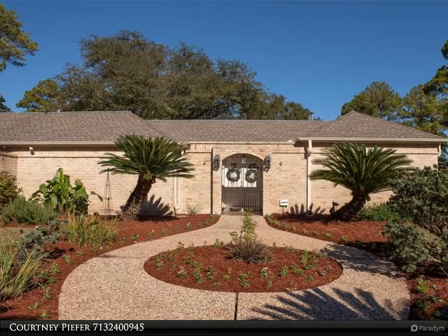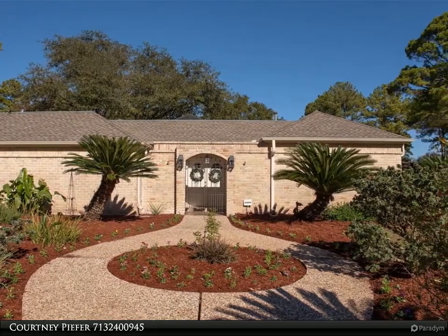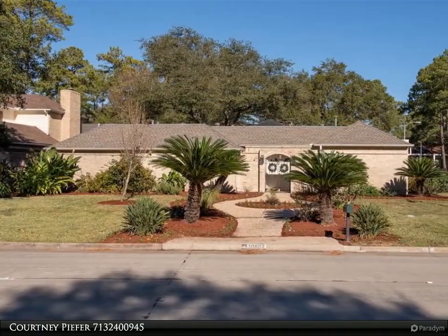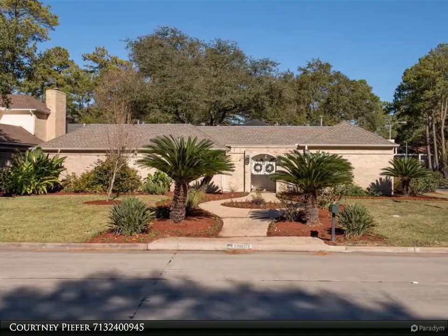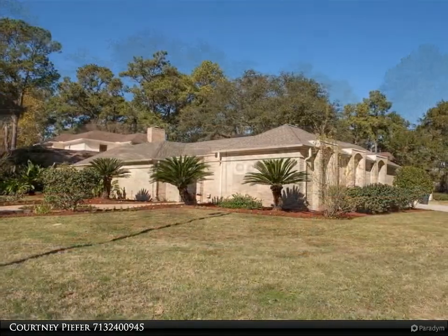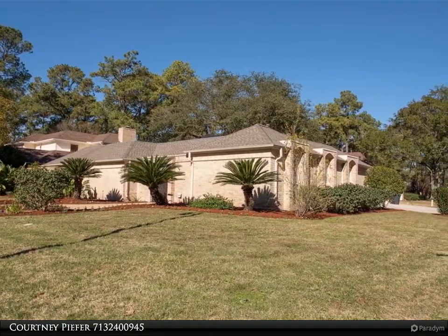This Century 21 Olympian property video is presented by Courtney Piffa. A beautiful open concept style home in the established Norchester subdivision. This home has been very well maintained and has many upgrades throughout. An atrium with a water feature in the centre of the home is visible from many rooms.